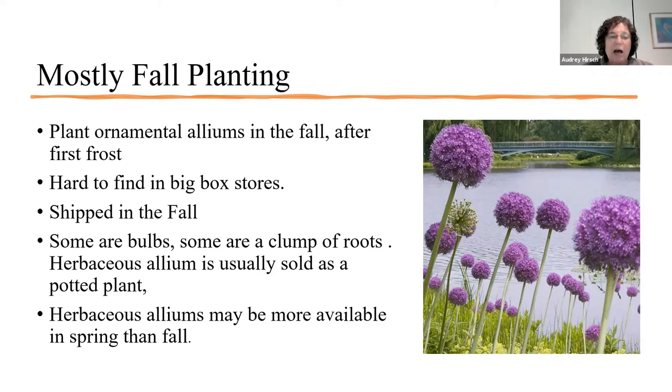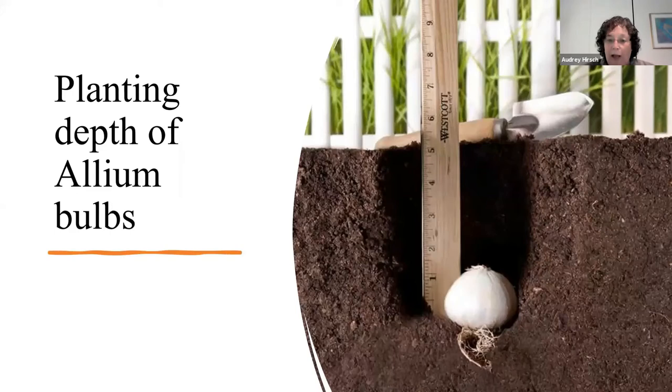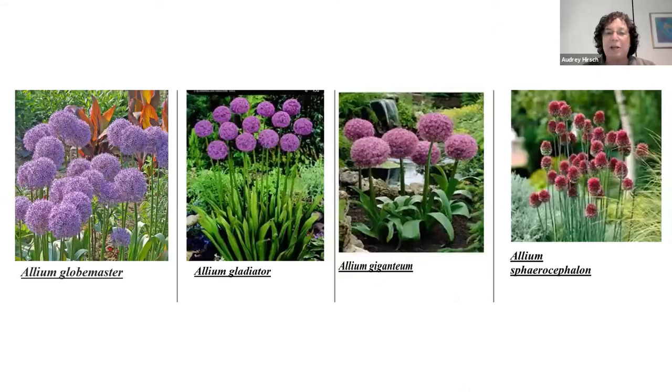The only herbaceous allium I can think of is chives, which are rhizomes and actually perennials. Regarding planting depth for all alliums — ornamentals as well as edibles — the bulb size really determines how deep you plant it. You measure the bulb, and a two-inch bulb would get planted six inches deep — so it's three times the height of the bulb as its planting depth. You can space them three times their length apart in the ground, or a little closer together in a pot.